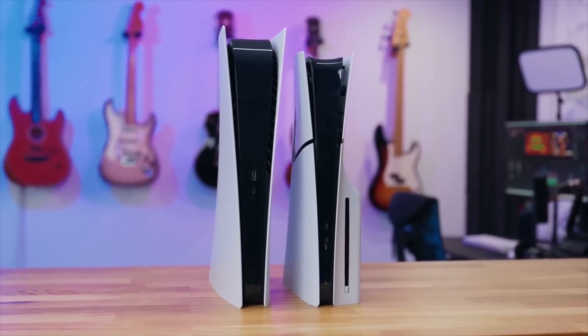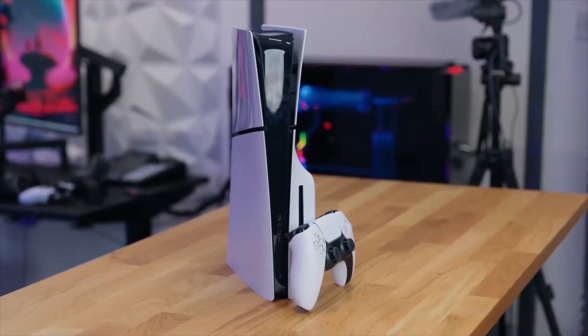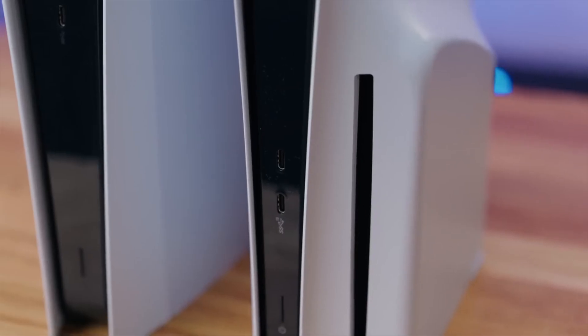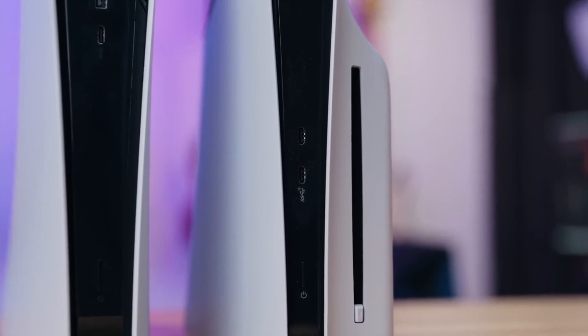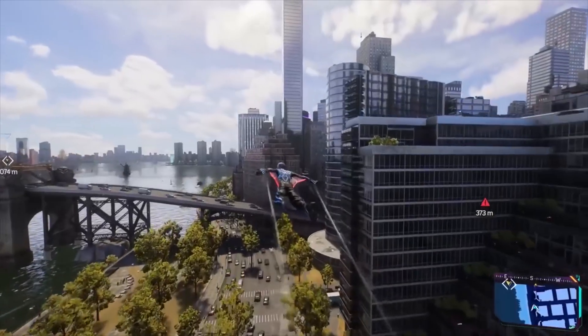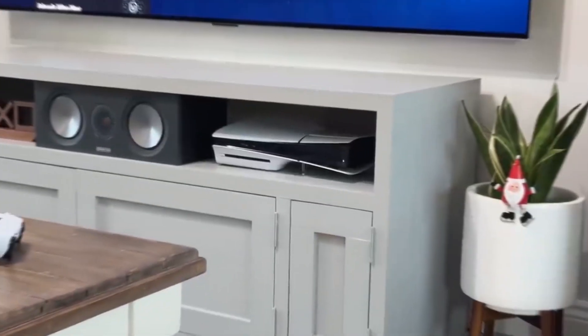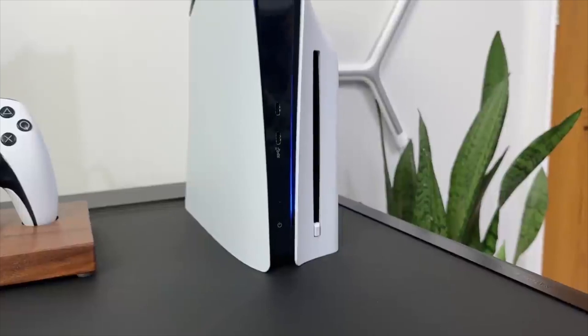The version with the 4K Blu-ray drive was the one we reviewed. Although the upgraded PS5 is marginally smaller than the original — measuring 14.1 by 3.8 by 8.5 inches compared to the original's 15.4 by 4.1 by 10.2 inches — it is somewhat slimmer on all sides but is undoubtedly not comparable to the PS4 Slim's drastic size decrease.